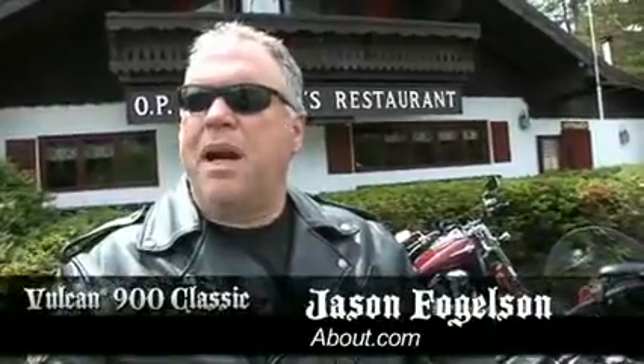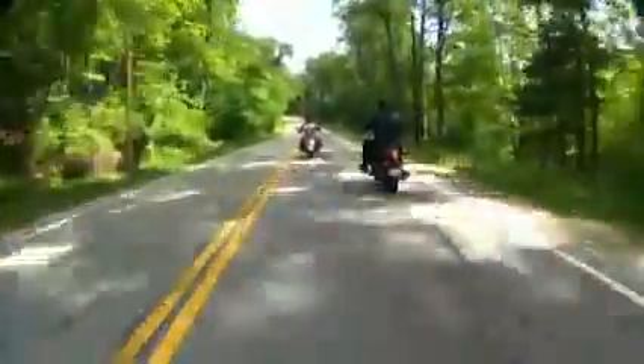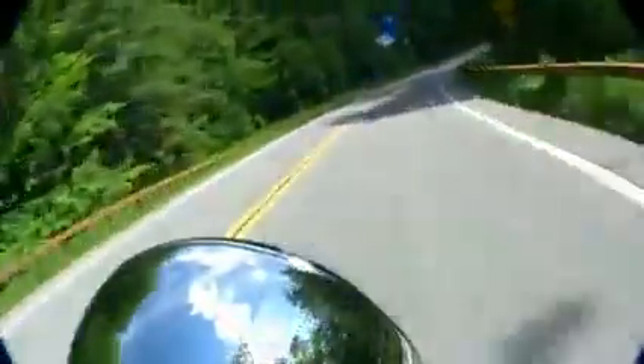For an entry-level rider or a rider who's re-entering motorcycling, this would be a very good choice. It's practical and efficient. The Vulcan 900 family is a great choice for commuting with its relaxed seating position and 45 miles per gallon fuel efficiency.